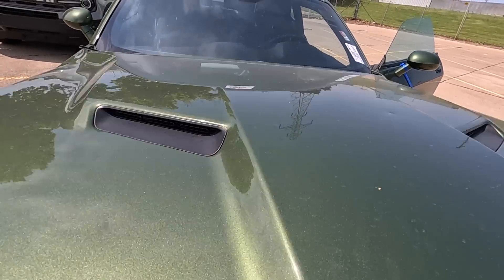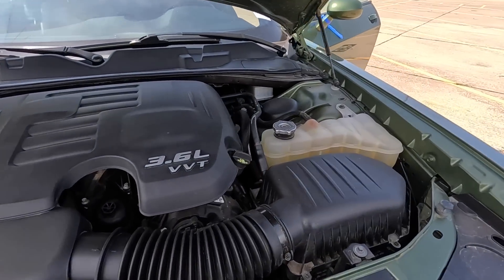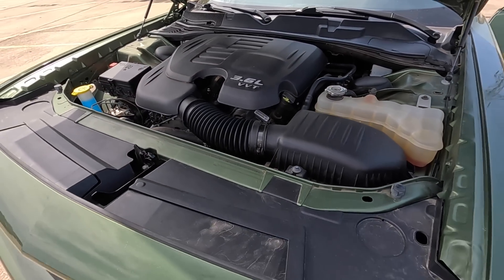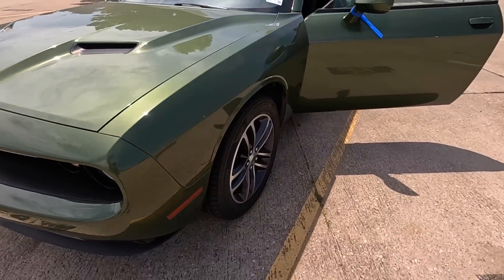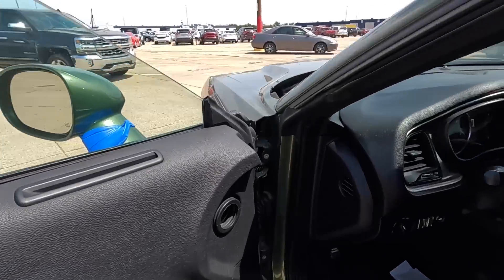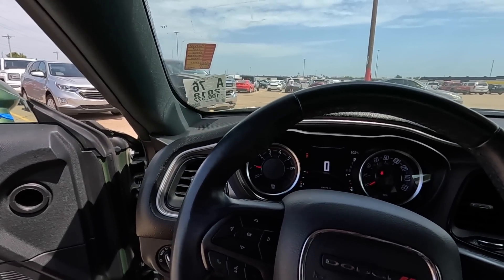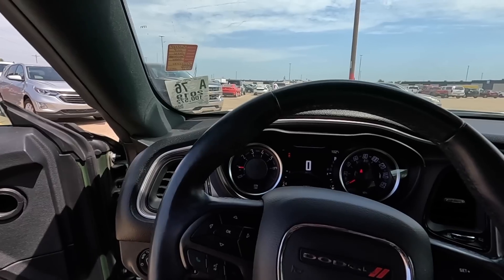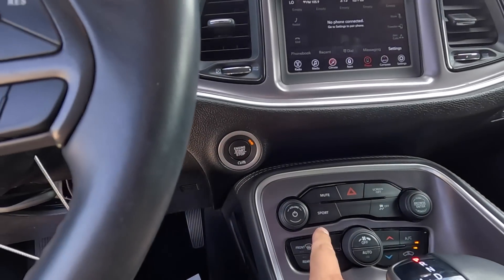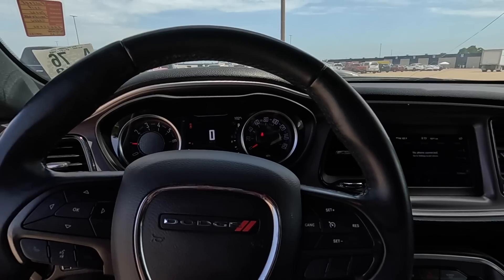V6 or not, I promise you there are several of you out there that would have no issue driving this car. But if I'm gonna spend my money on something like this, it's gotta have a V8. Still, it's a great looking car even with the hail damage. It's not so bad that you can't drive it — and it's even got sport mode.